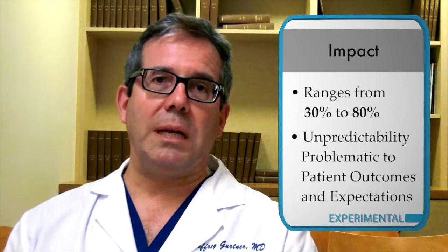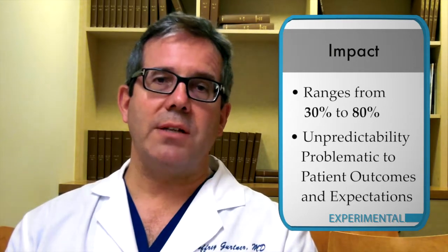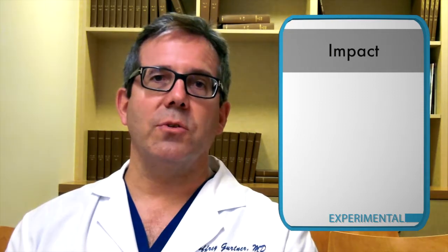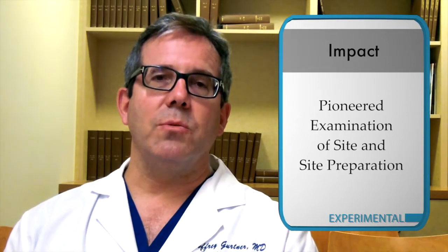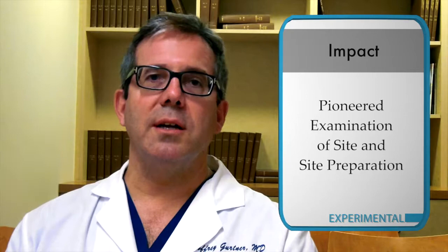There's much work being done on understanding the role of fat-derived stem cells and different types of graft preparation, but I think Dr. Orgel and his group have really pioneered the examination of the site and site preparation, building on the work of Dan Delvecchio and Roger Corey using the Brava device clinically.